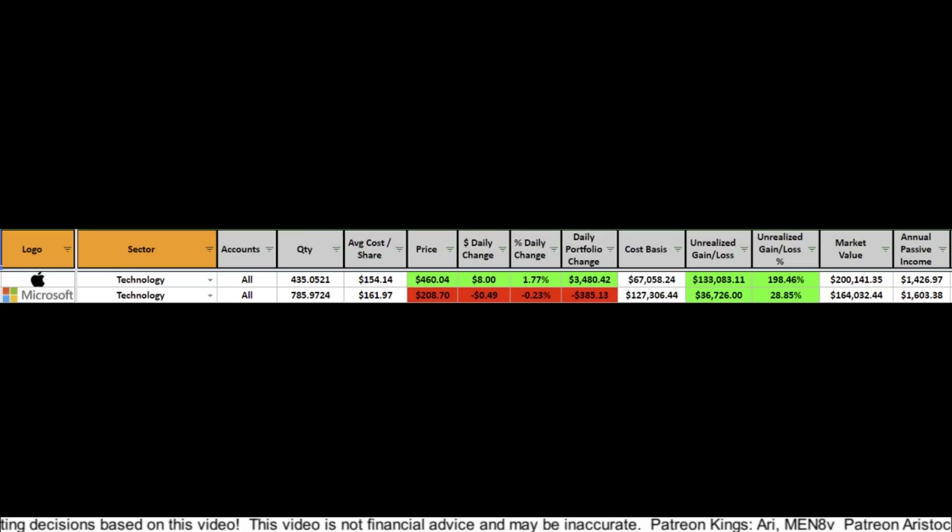Let's look at the top two positions in my dividend portfolio — Apple and Microsoft. If you're a veteran here, you'll notice a few new columns I've added to my spreadsheet, such as average cost per share, cost basis, unrealized gains, and such. At first blush you'd see Apple is up around 200% in the short time I've had it, but Microsoft is only up 28%. So you'd logically think Apple has been a better return for me than Microsoft, but that's not the case — Microsoft is actually my best return, though that isn't reflected here.